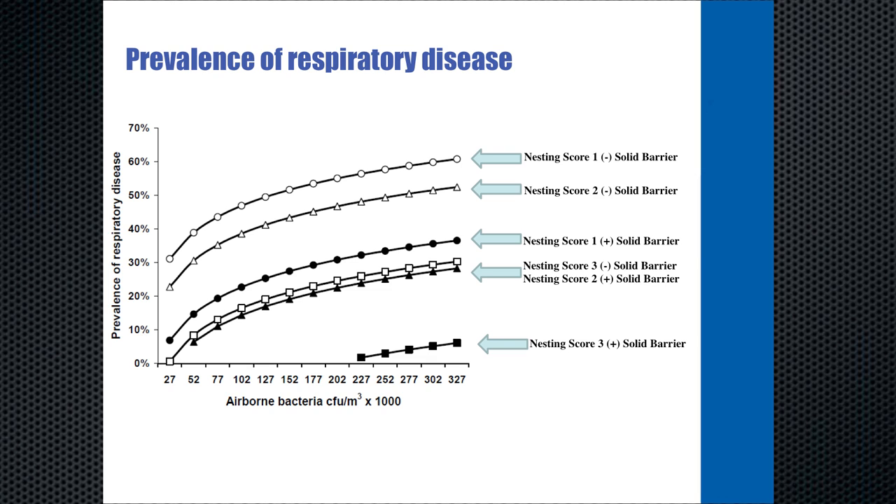Dr. Alfonso Lago did a study where he took calves and put them in different nesting score scenarios, then measured bacteria in the air and challenged them with increasing levels of airborne bacteria. On the x-axis is airborne bacteria count; on the y-axis is the prevalence of respiratory disease. At a nesting score of one, calves succumbed to respiratory disease at very low airborne bacteria counts. At higher nesting scores, particularly a score of three with deep bedding, calves were more resistant to airborne bacteria and respiratory disease.